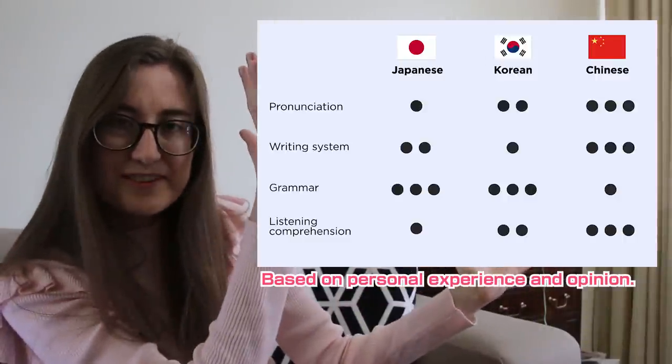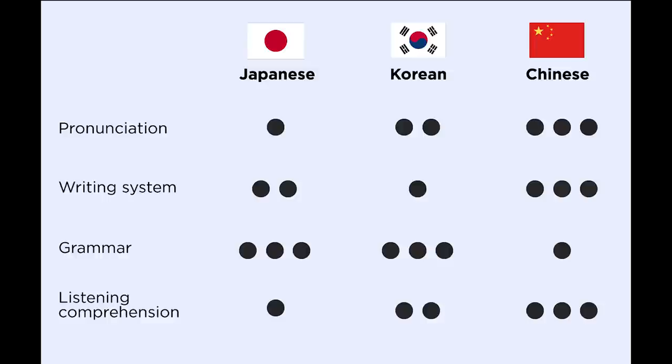Let's look at the similarities and differences between Korean, Mandarin, and Japanese. Here is a table which shows you the differences between pronunciation, grammar, and some other variables.